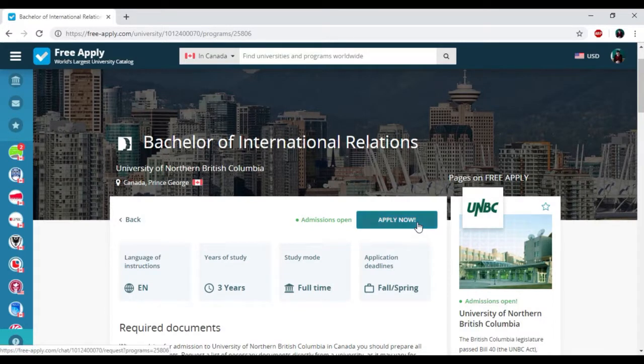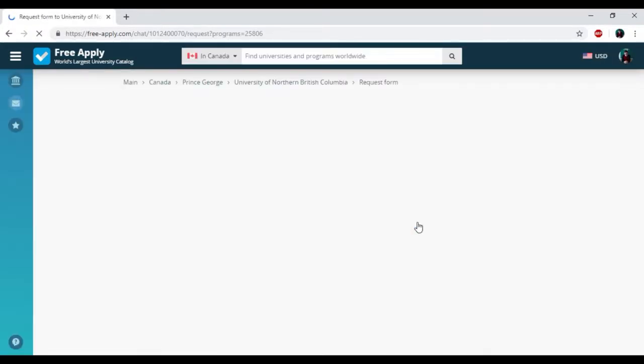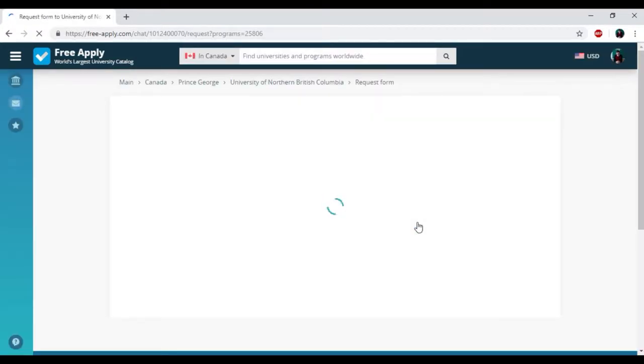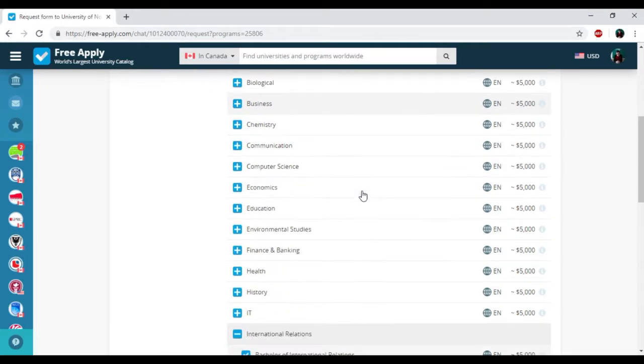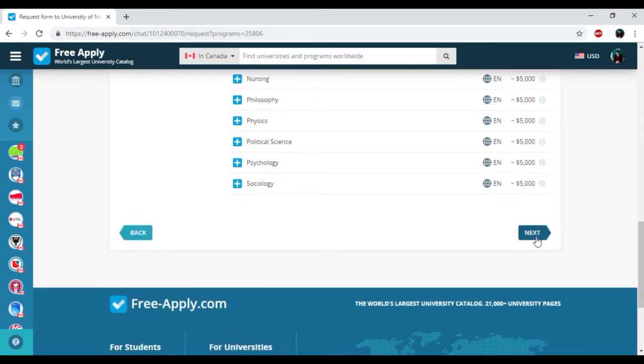Then I'm clicking 'Apply Now.' Here we have the request form that will be sent to the administration of this university. The best thing about freeapply.com is that here you can add more than 10 programs and send only one request form. But for today, I'm finding the best university for learning only one study program.